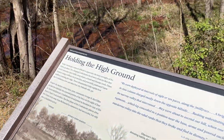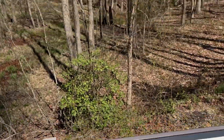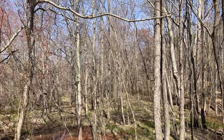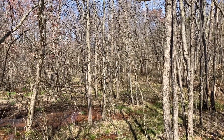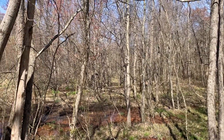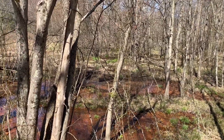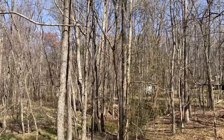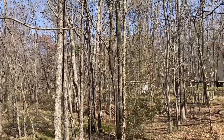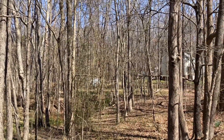Holding the high ground — today's landscape makes it difficult to appreciate the many strengths of the Union position. The charging Confederates faced more obstacles than they could overcome: open fields, steep slopes, a broad and swampy creek, Union infantry using a mill race for protection, and powerfully positioned Union artillery crowning the ridge. These circumstances help explain how the Confederates lost 1,500 men here, and the Federals only 350.